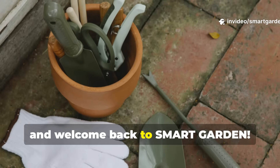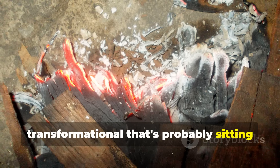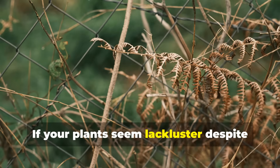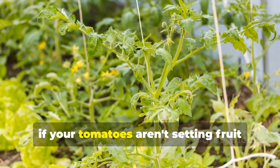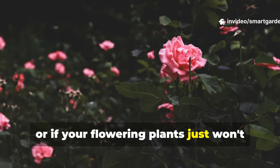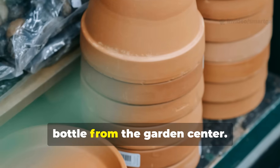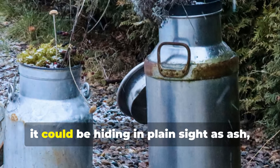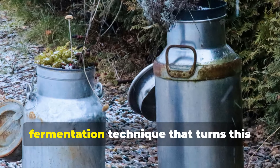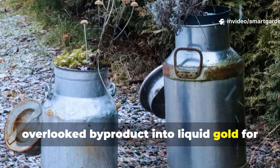Hello garden friends and welcome back to Smart Garden. Today we're exploring something truly transformational that's probably sitting neglected in your fireplace or fire pit right now. If your plants seem lackluster despite your best efforts, if your tomatoes aren't setting fruit like they should, or if your flowering plants just won't bloom abundantly, the answer might not be another expensive bottle from the garden center. Instead, it could be hiding in plain sight as ash, waiting to be awakened through an ancient fermentation technique that turns this overlooked byproduct into liquid gold for your garden.